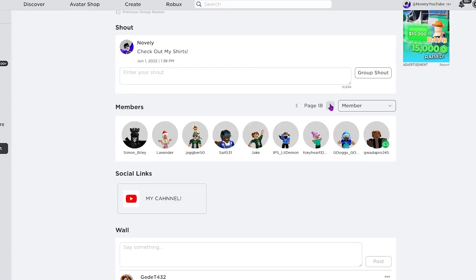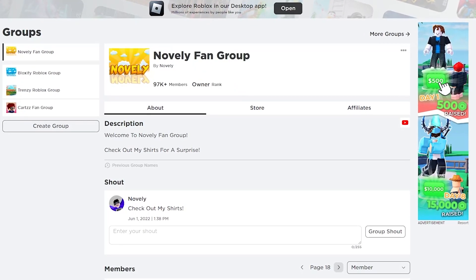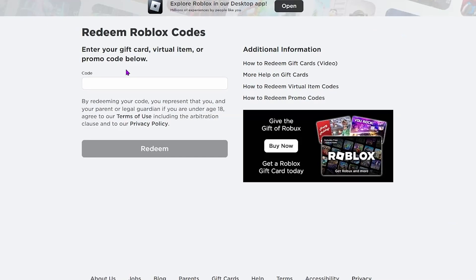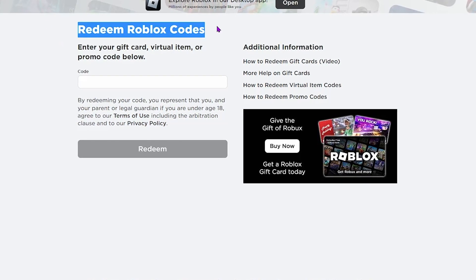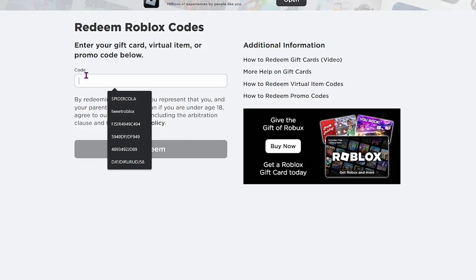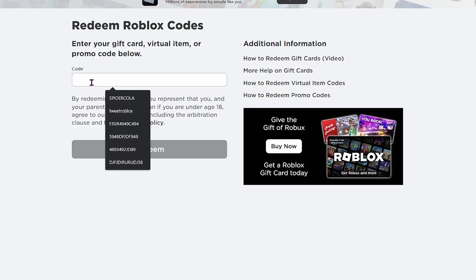Simply by entering my giveaway you can earn up to 1,000 or 10,000 Robux. Now let's move on to some promo codes. We're going to head over to the Roblox redeem site at roblox.com/redeem, where it says 'Redeem Roblox codes — enter your gift card, virtual item, or promo code below.' I'm going to show you a few codes you can redeem this New Year's to get some free items and free Robux.